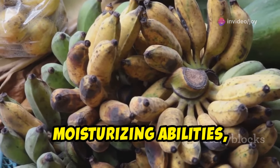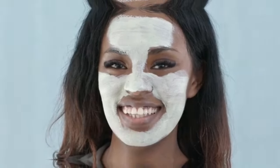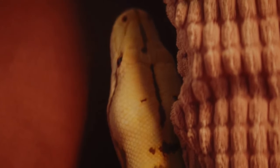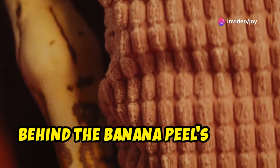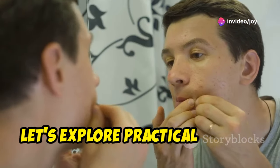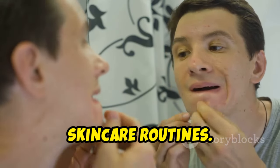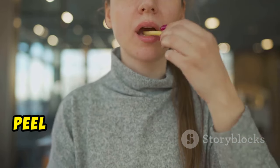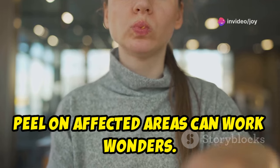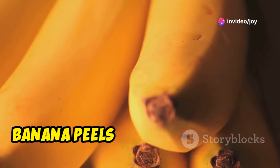And let's not forget the banana peel's remarkable moisturizing abilities, leaving our skin feeling soft, supple, and revitalized. For those battling acne, gently rubbing the inside of a banana peel on affected areas can work wonders. Struggling with dark spots or uneven skin tone? Banana peels can help fade those blemishes over time.